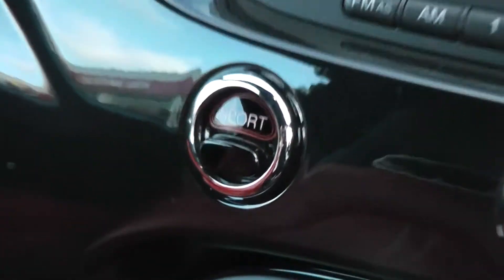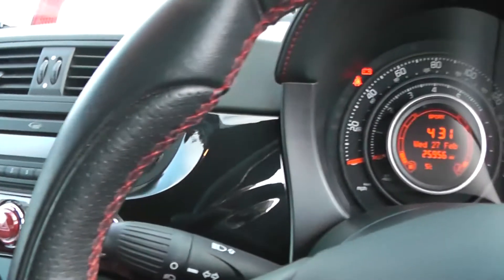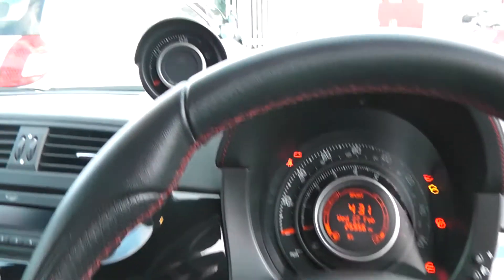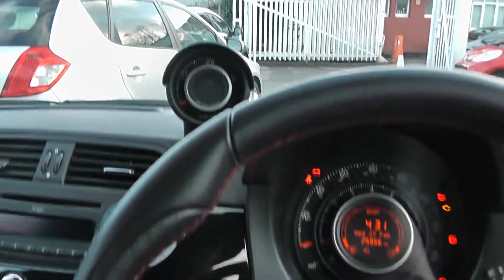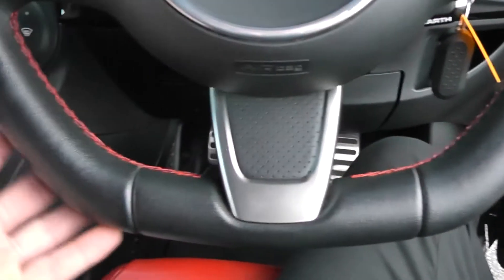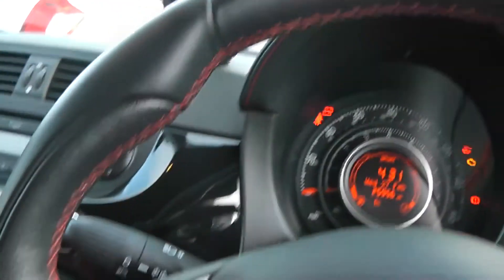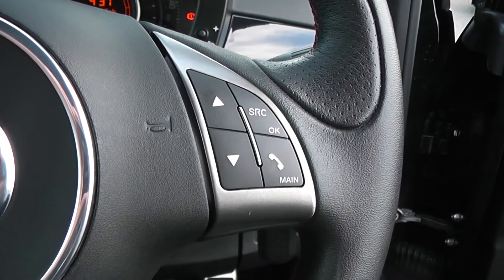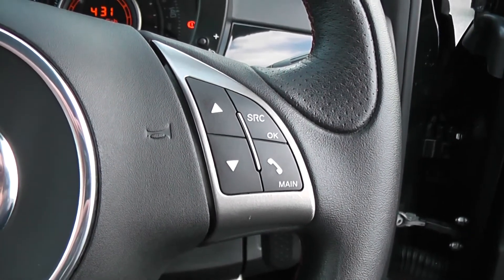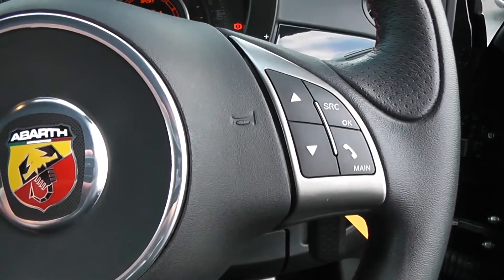This car has a sport mode button, which adjusts the throttle response, braking and suspension to give you a much sportier drive. This also coincides with the sport rev counter on the dash. We've got a leather sport steering wheel with a flat bottom, and red trim and stitching in there as well. There are controls on the steering wheel for the radio and CD player. We've also got Bluetooth on this car, so you can connect up your phone easily and use the steering wheel controls, which is a nice safety feature as you don't have to take your eyes off the road.